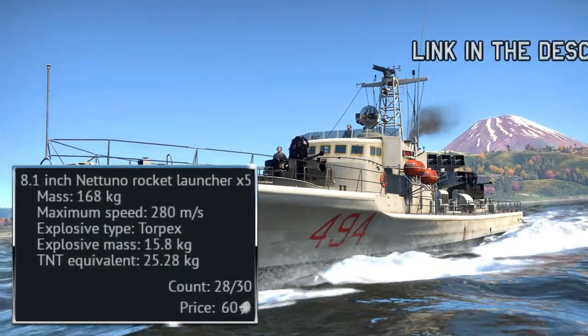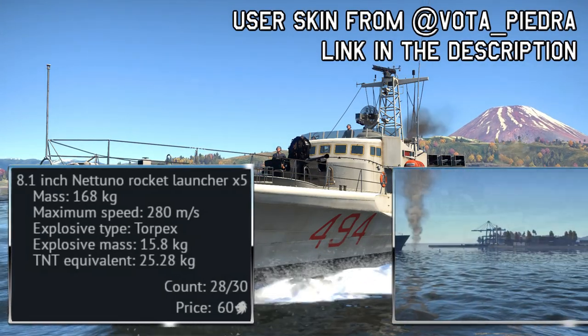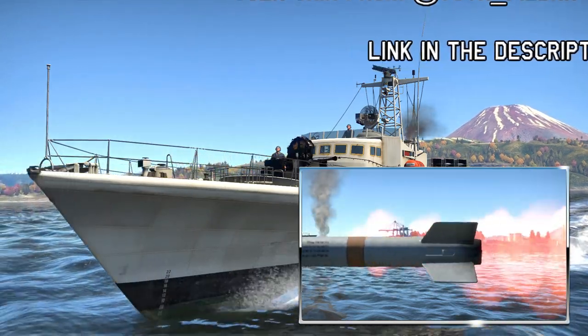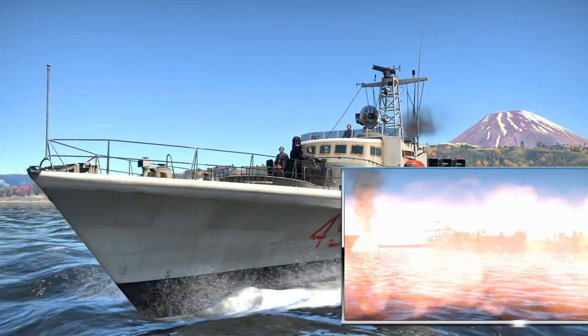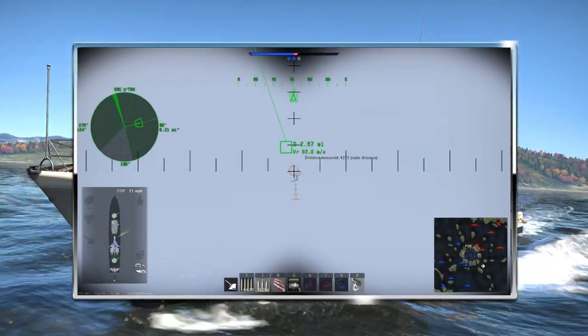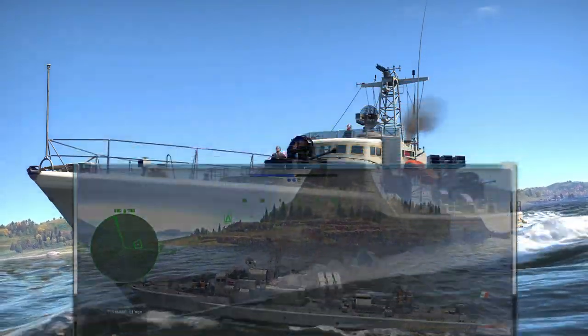These have a range of 10 kilometres or 6.2 miles and a maximum velocity of 280 metres per second. The warhead carried by these missiles has just over 25 kilograms of TNT-equivalent explosive and also features a proximity fuse, making these ideal for engaging enemy air targets.